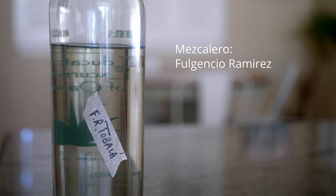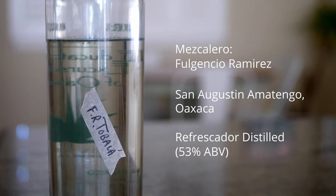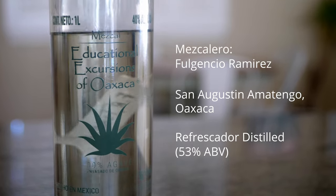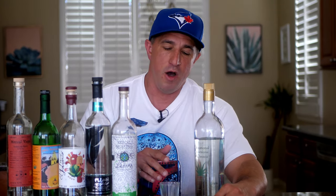It's straight from the palenque of Fulgencio Ramirez from San Agustin Amentego in Oaxaca. This is distilled with a refrescador, which is often seen in the Mio Alon and the Jutla regions of Oaxaca. Judy visited Don Fulgencio with Alvin Starkman, and they were on an educational mezcal tour in Oaxaca together. This has clean, sharp, earthy flavors, but still raw at the same time. You can tell this is straight from the rancho — an absolute beautiful mezcal. I'm so honored to have this.